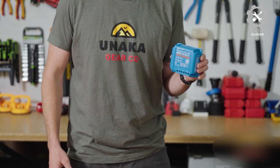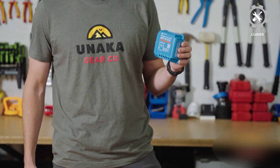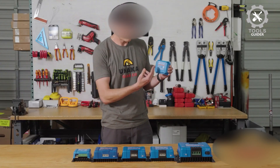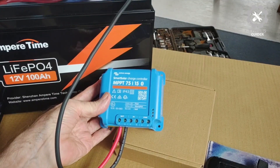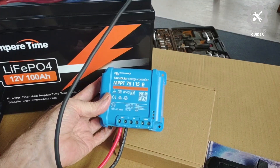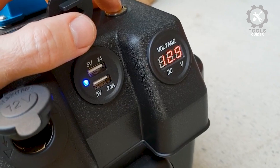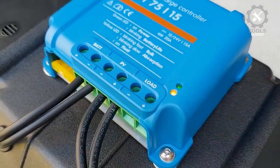Connectivity is made easy through the Victron Connect app, offering real-time data, performance history, and customizable settings. You can configure device presets, update firmware, and set alarms to ensure your system is always running at its best. The Intelligent Load Output feature helps protect your devices by automatically disconnecting loads when battery voltage is too low.